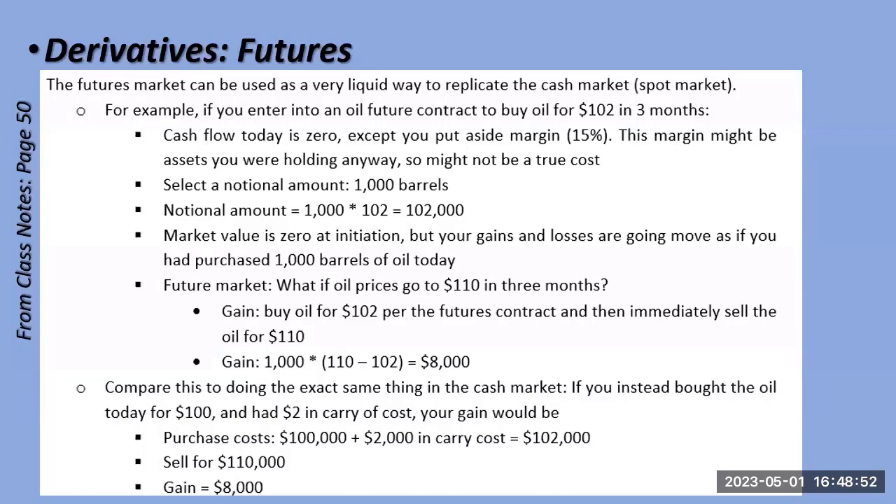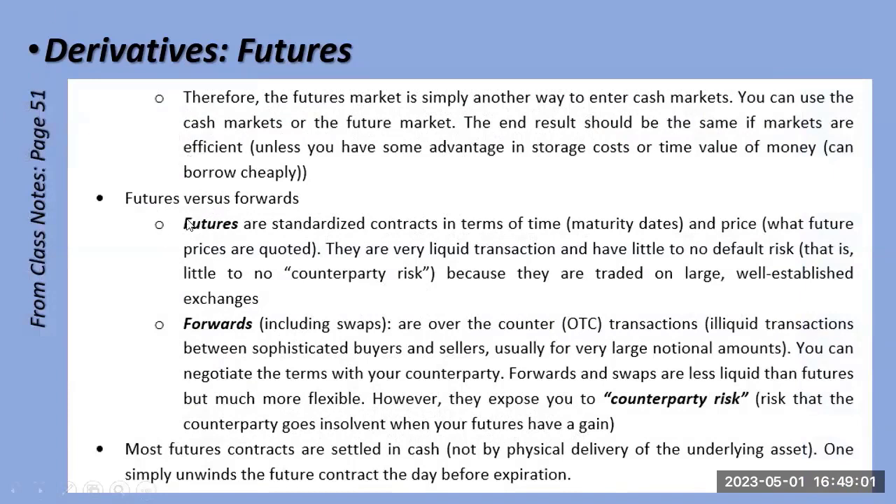With exchange-traded futures, you're not very worried about the exchange going out of business because cash collateral is posted. But with over-the-counter forwards and swaps, you have counterparty risk — exposure to a specific entity like an investment bank. If you're up $50,000 and your counterparty is Silicon Valley Bank, and they go under, you might not get your money.